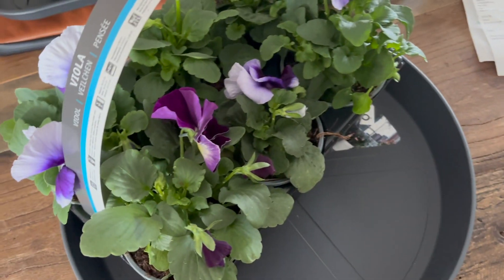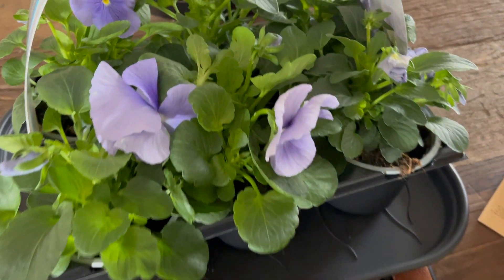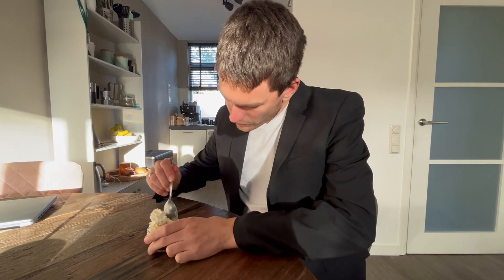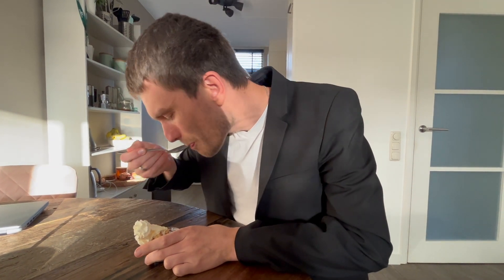We finished the dessert recipe that we wanted to try and it was a big hit. So we're back home.